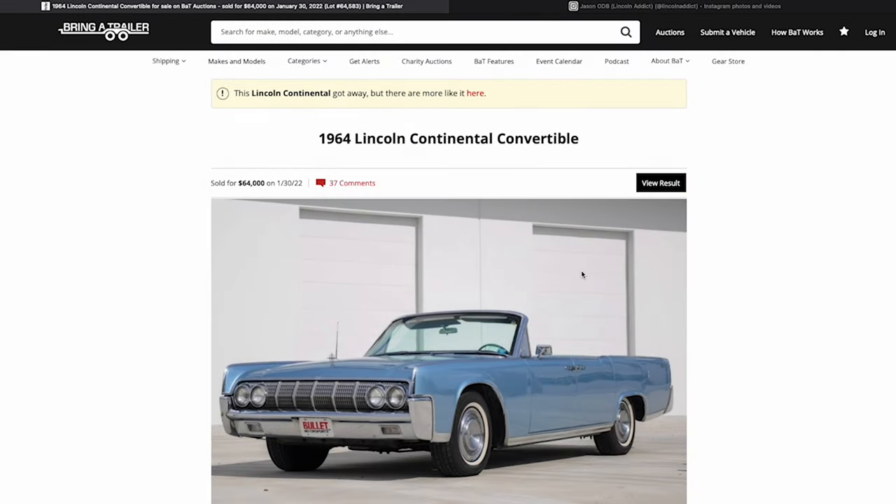Hey, it's Jason ODB, the Lincoln Addict, hitting you with another video here. And since it's June 4th from the time that I posted this, we're going to go ahead and look at a 64 Lincoln Continental.